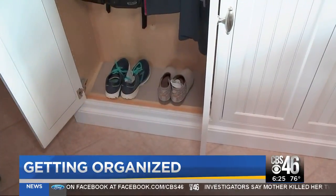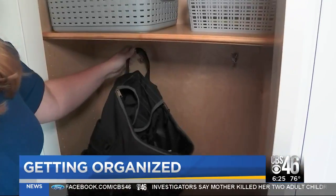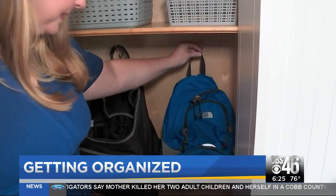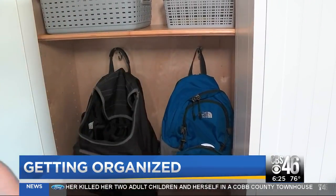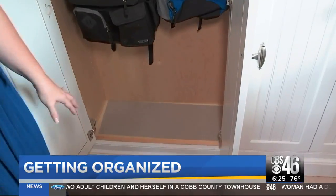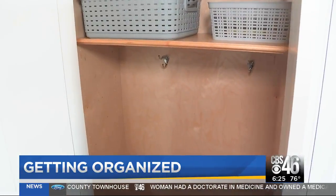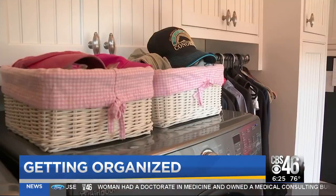Avoid morning chaos by prepping the night before. The bag goes on the hook in its place, and then we're also going to put their socks and shoes here for the next morning. Use what Rogers calls the drop zone — the area of your home where every single person in the family should have a hook, a bin, or a basket so that they have a place to put their stuff.